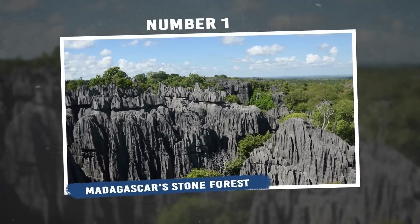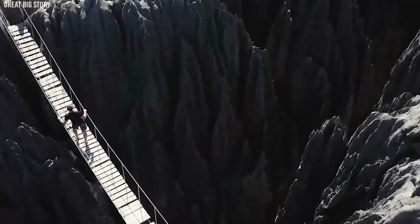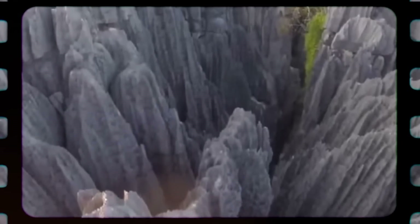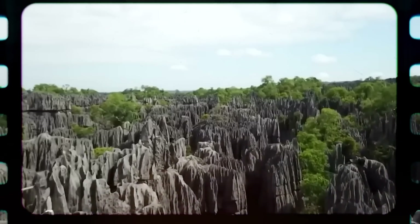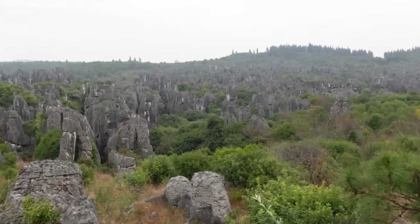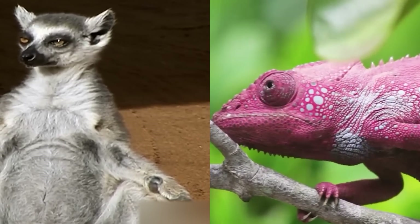Number 1: Madagascar's Stone Forest. The Stone Forest in Madagascar is a truly remarkable place, resembling a forest made of stone. Found within the Tsingy de Bemaraha National Park, this awe-inspiring landscape is a result of millions of years of erosion on limestone rock. The term Tsingy, meaning 'where one cannot walk barefoot' in the local Malagasy language, accurately portrays the rugged terrain. The stone structures, some towering more than 100 feet, feature sharp edges and rugged surfaces formed through the gradual dissolution of limestone by rainwater. This prolonged process has given rise to a complex network of narrow canyons, gorges, and surreal peaks. Beyond its geological marvels, the stone forest also nurtures diverse life forms — lemurs, chameleons, and unique plant species have adapted to this challenging environment.